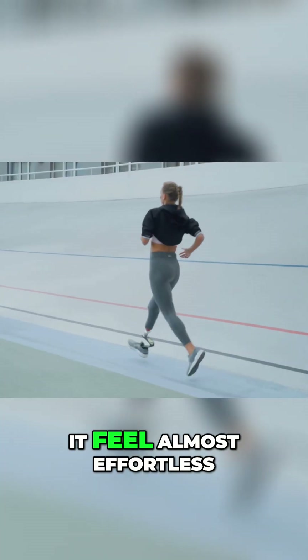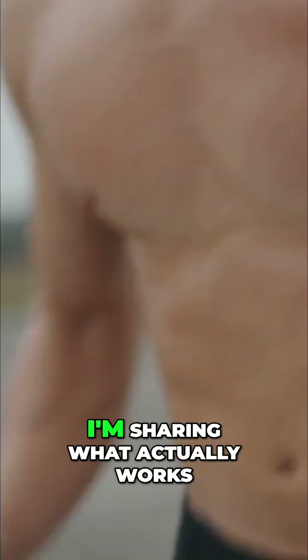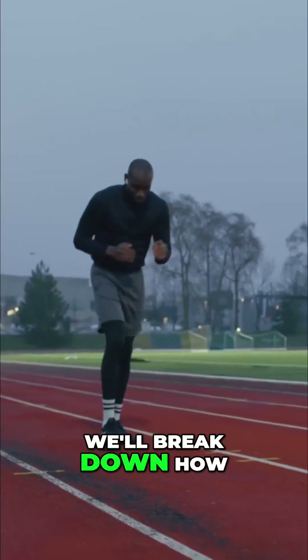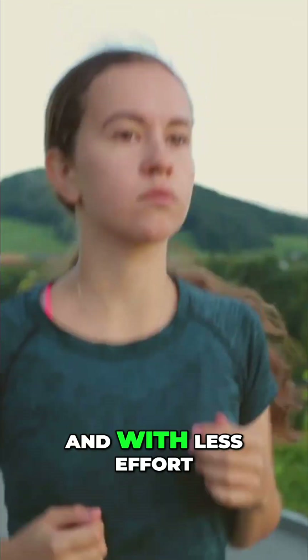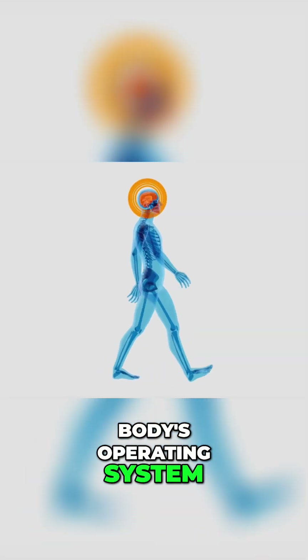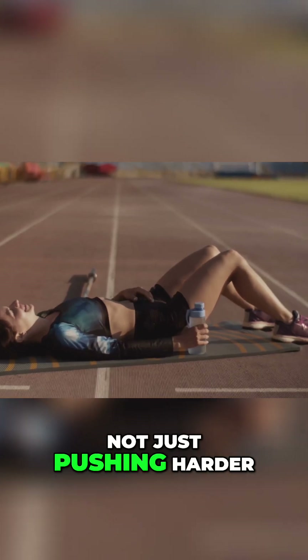There's a science to running that can make it feel almost effortless. Today, I'm sharing what actually works, backed by real research. We'll break down how to run smoother, faster, and with less effort. Think of this as an upgrade to your body's operating system. It's about working smarter, not just pushing harder.